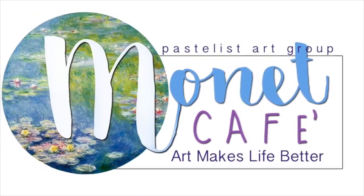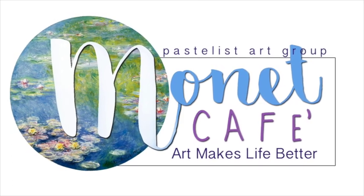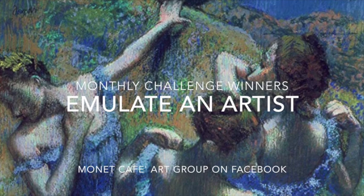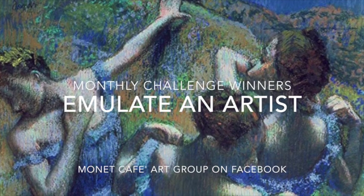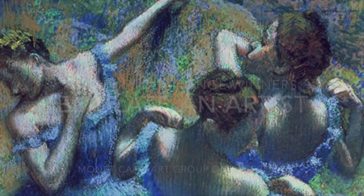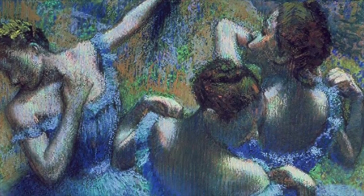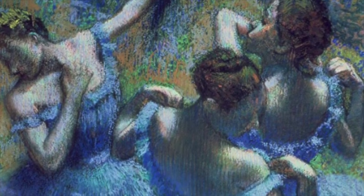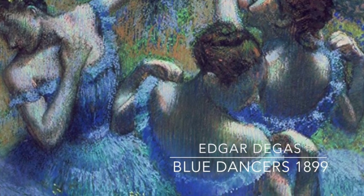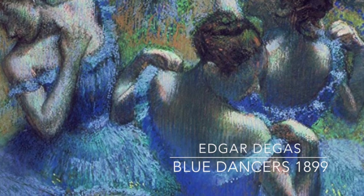Welcome friends and visitors to Monet Cafe! It's that exciting time again where we announce our winners of our monthly challenge in our Facebook group. This past month for December 2018, we had the category to emulate another artist — it could be an artist from the past or someone who's kind of famous today, or that you like, as in this particular painting by Degas.